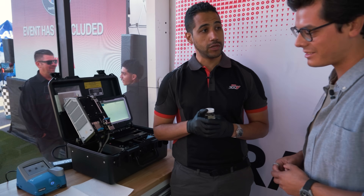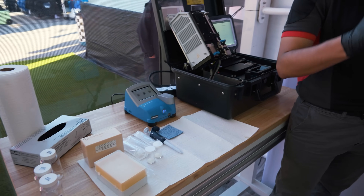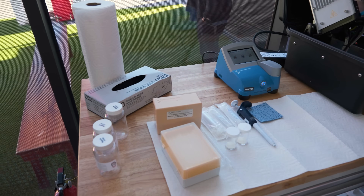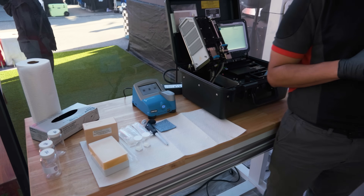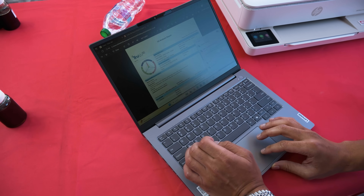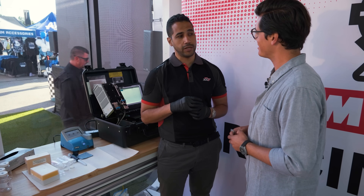The last test we do is fuel dilution — we need to know if any fuel has mixed with the oil, as that will affect the oil drastically, and we need to know the percentage of fuel present. Through all of this combined data, we generate a very comprehensive report and then provide a technical discussion with the teams, giving them insights so they can plan their maintenance properly.